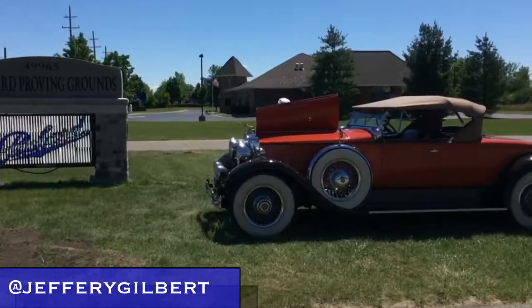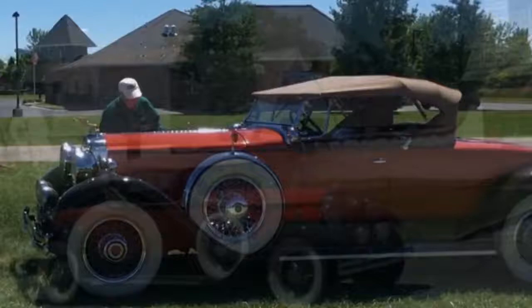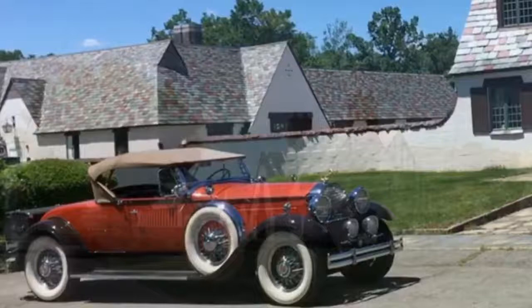The Packard, a sign of class from an era long, long ago. Remember this 1930 Roadster. We'll get back to it shortly, as well as a little history of the Packard nameplate and this special place.